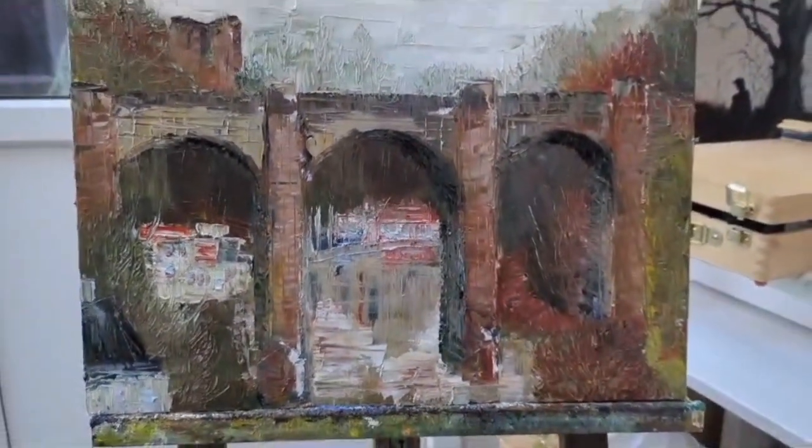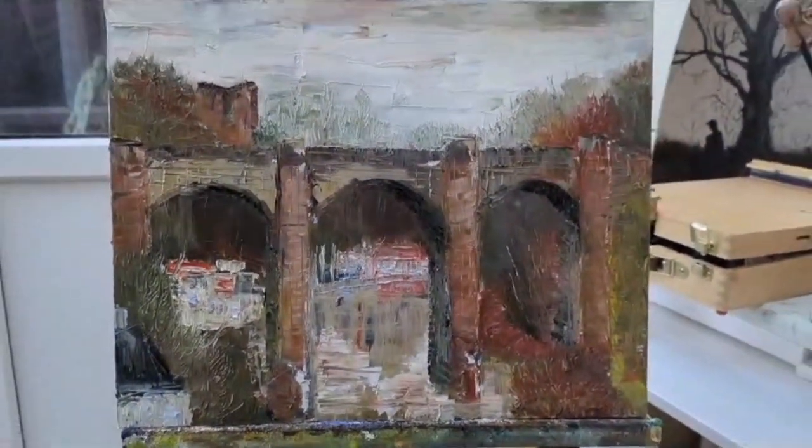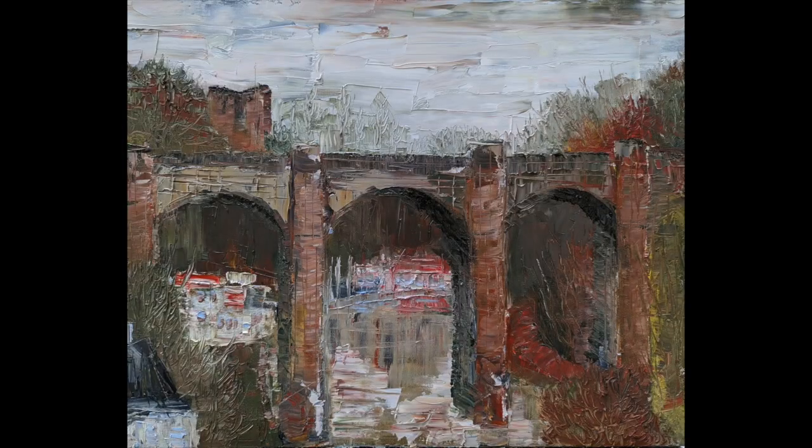I think that's — I'm happy with that as my first plein air outdoor painting ever. Thank you very much.